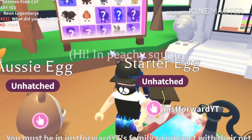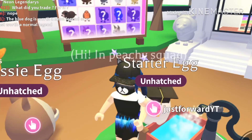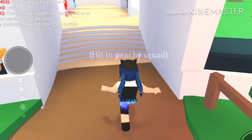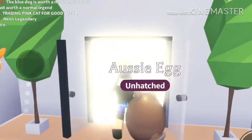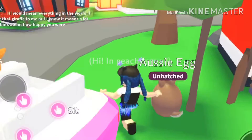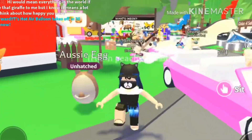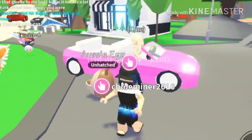This is pretty much all we do in this video. Today we just bought some Aussie eggs, and we will make sure to livestream the hatching. Hope you guys enjoyed this short video. Have a good day. See you guys next time. Goodbye!